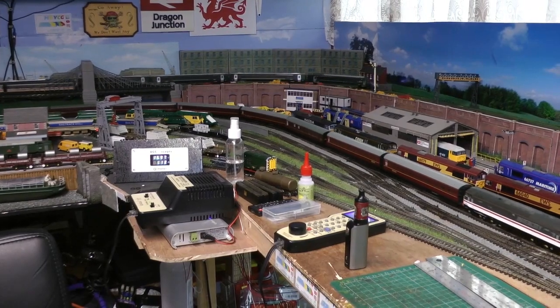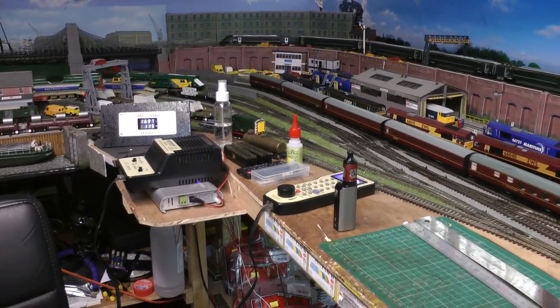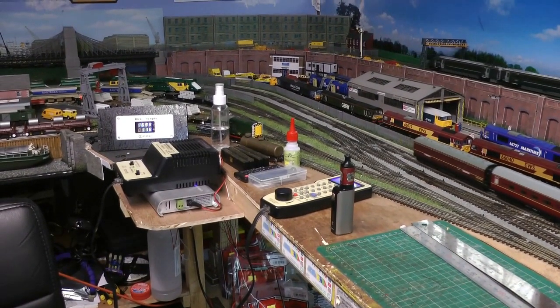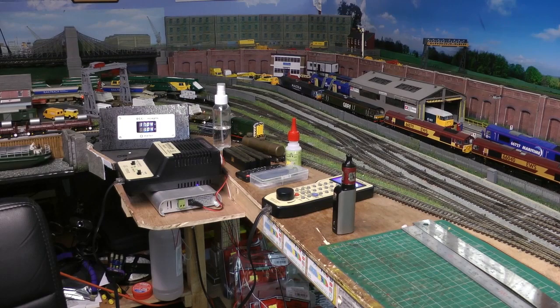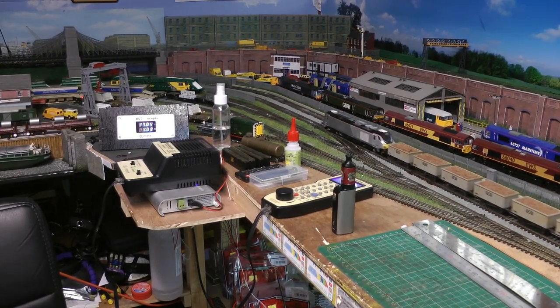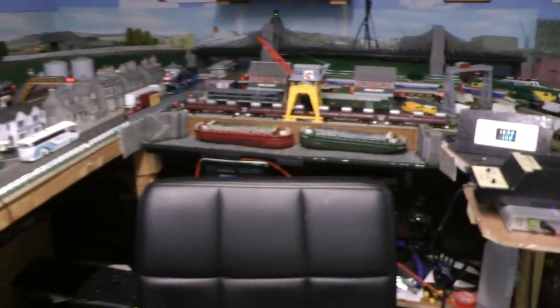I just wanted to show you, I've got five trains running. That's two Bachmann 47s with the lights on, a 68 with the lights on, I've got a class 800 with all its carriage lights on and running lights, and I've also got the blue Pullman with all its lights on.